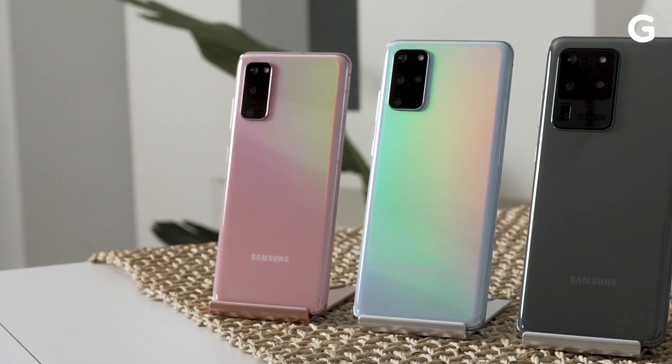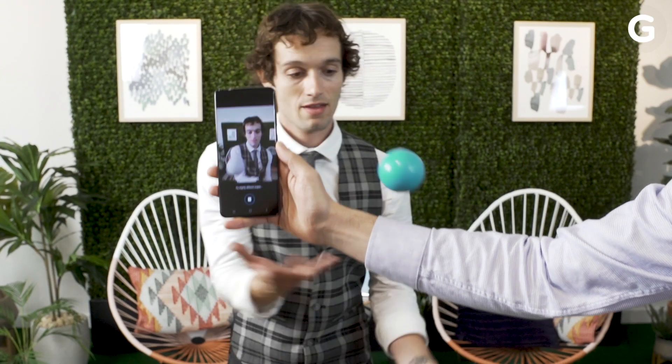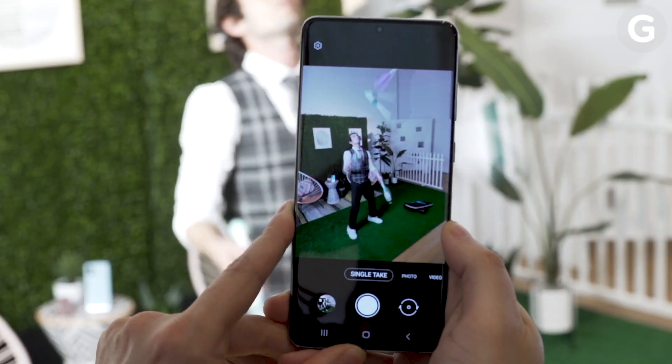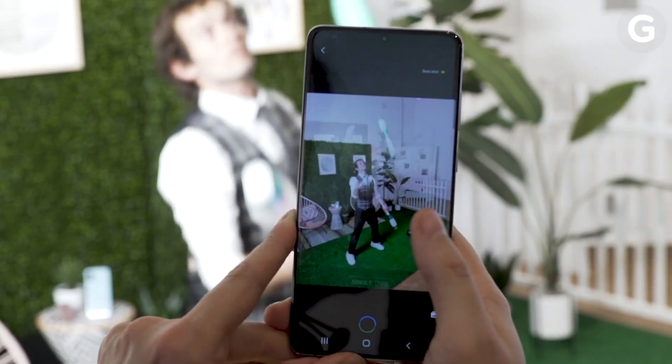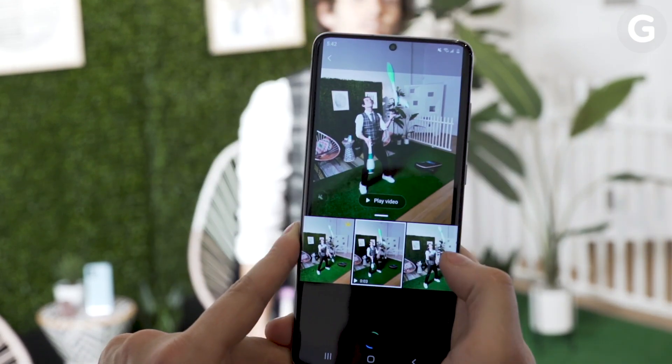As with every new generation of Galaxy phone, Samsung added a bunch of new features too. Like the Quick Share tool, which is basically Apple's AirDrop for Galaxy phones, an enhanced super steady video mode with improved stabilization, and a new single take camera mode that captures multiple pics and videos using all of the phone's rear cameras at the same time, but only for up to 10 seconds. That's a lot, but for its price, Samsung really needed to pack the S20 full of as much as possible.